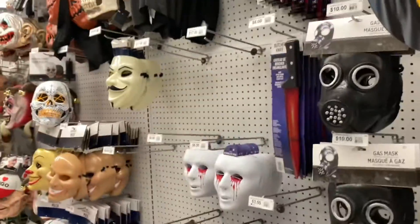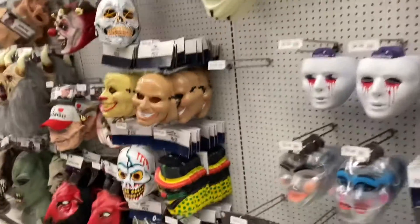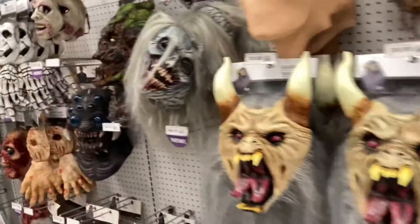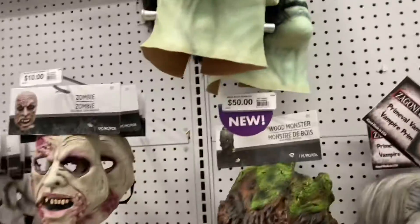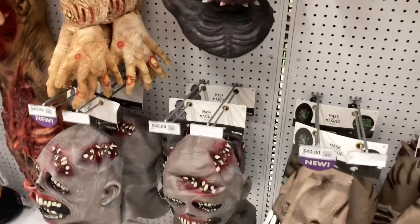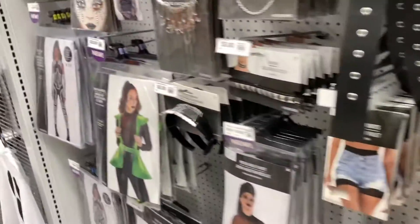I had never seen one of these in person before, but I was really amazed at how awesome the Trick-or-Treat Studios Frankenstein mask is — very nice. And really, that's about it for anything of interest for anybody on the channel.